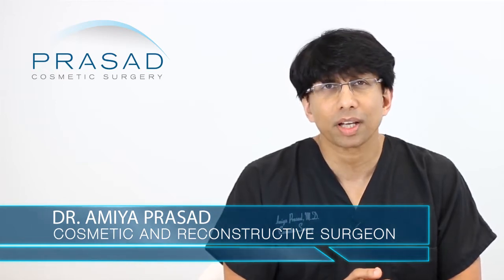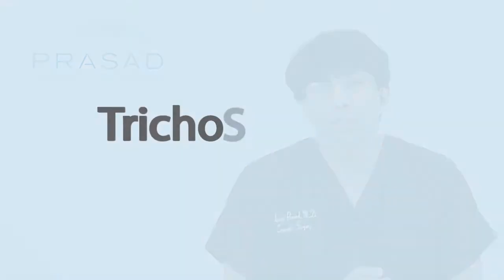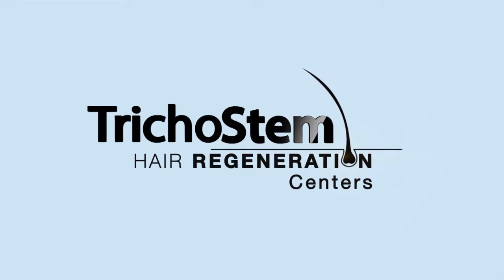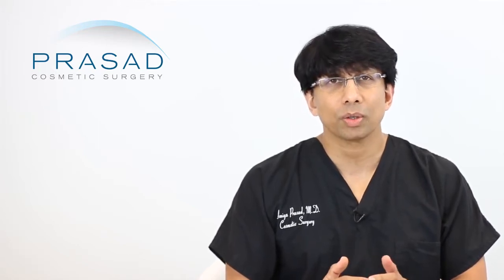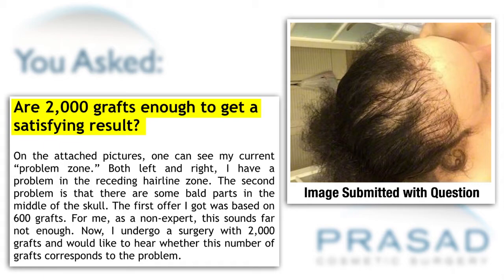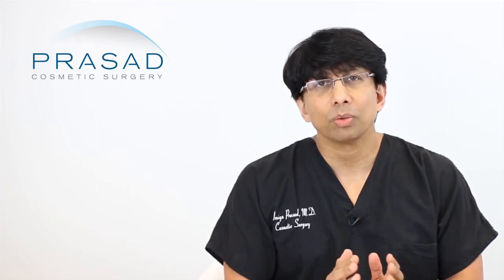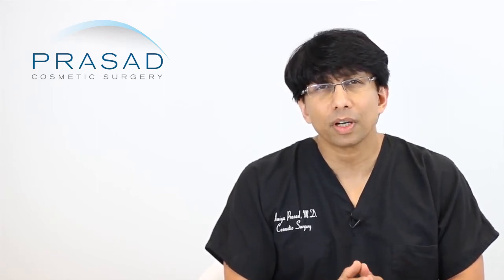I'm also a fellowship-trained oculofacial plastic surgeon and the founder of TrichoStem Hair Regeneration Centers, a non-surgical alternative to hair transplant for people with thinning hair for both men and women. I will give you some perspectives on how we discuss options with patients who look like yourself when they come to our practice. Let's start with this question about transplant and numbers of grafts.